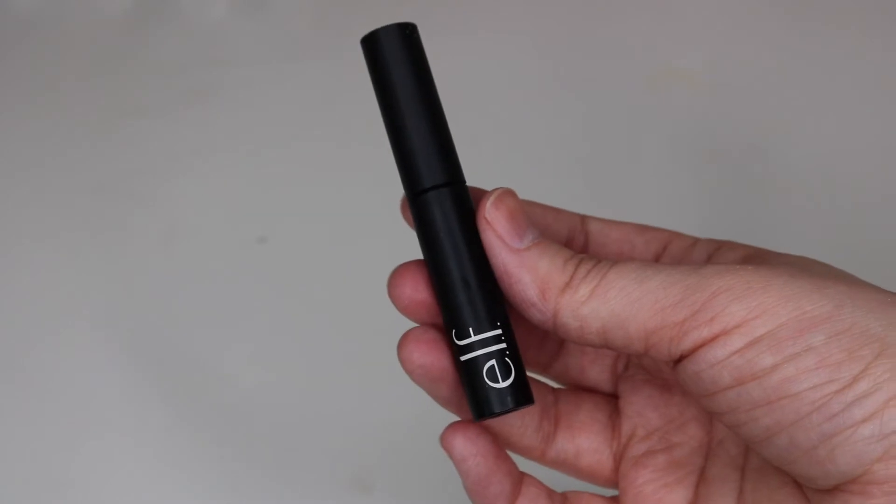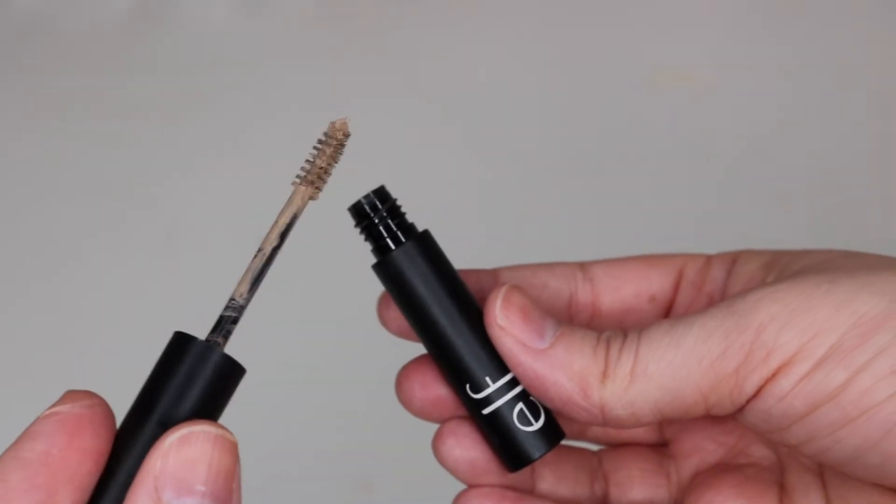The next brow product is newer to me — the ELF Wow Brow, retailing for $4. It's a really, really nice brow gel, one of the best I've tried in a long time. It doesn't leave your brows looking goopy or clumpy. It gives a slight tint and I even like using it on its own on no-makeup days. It's just a very, very good brow gel.